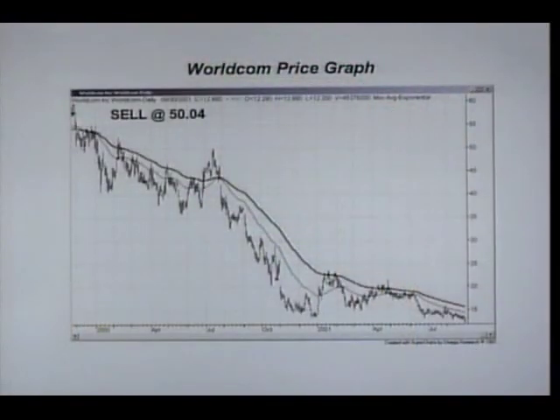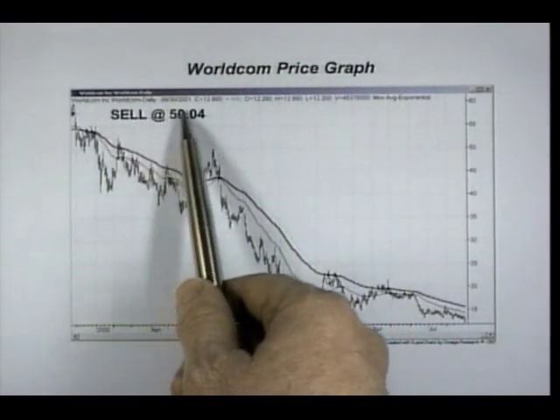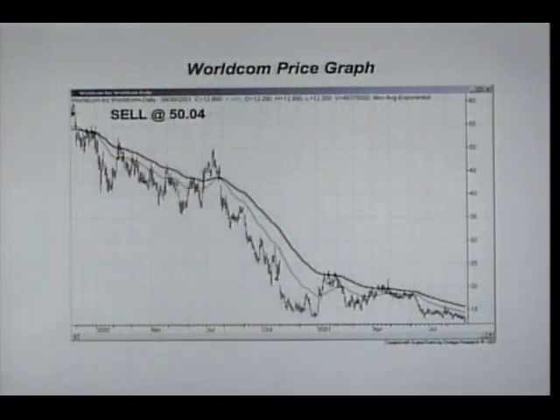Here's a graph of WorldCom — that's another stock that crashed. Again, the Fail-Safe EMA system issued a sell signal at $50.04, and of course that stock continued to go down. By monitoring the EMA system on any stock, index, or mutual fund, you can save yourself from big losses.